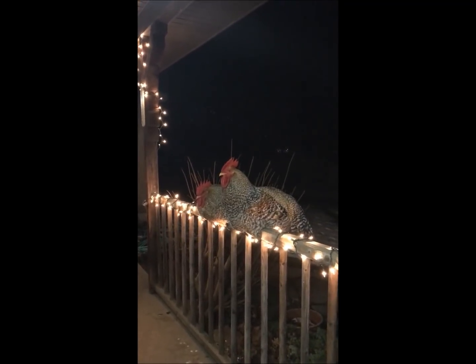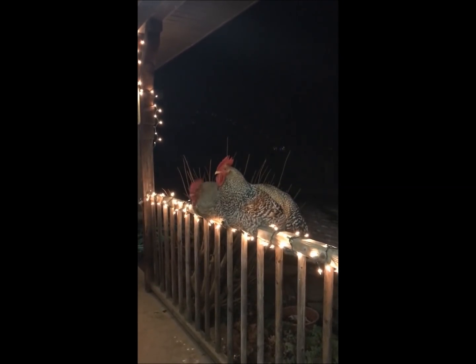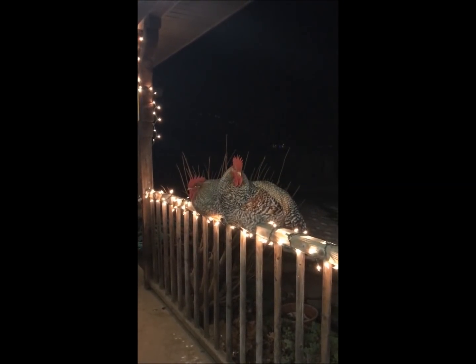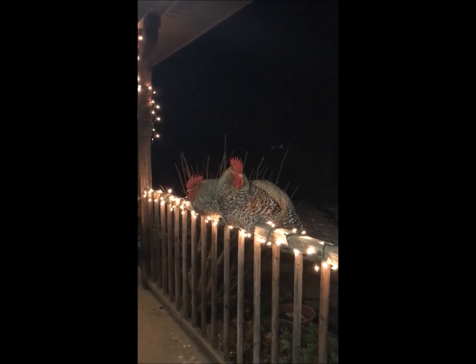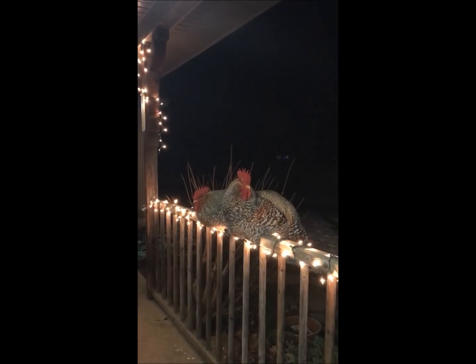Hi YouTube, Michigan Snow Pony Renee, and I just want to give you a little decorating tip for those of you on homesteads, because nothing says Happy Holidays like light-up roosters.